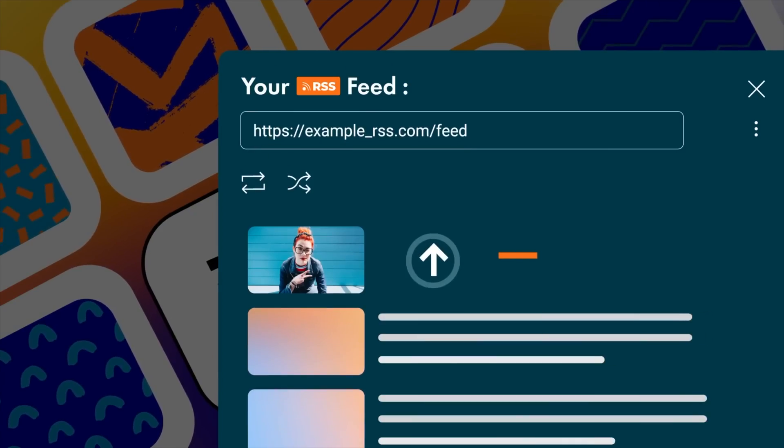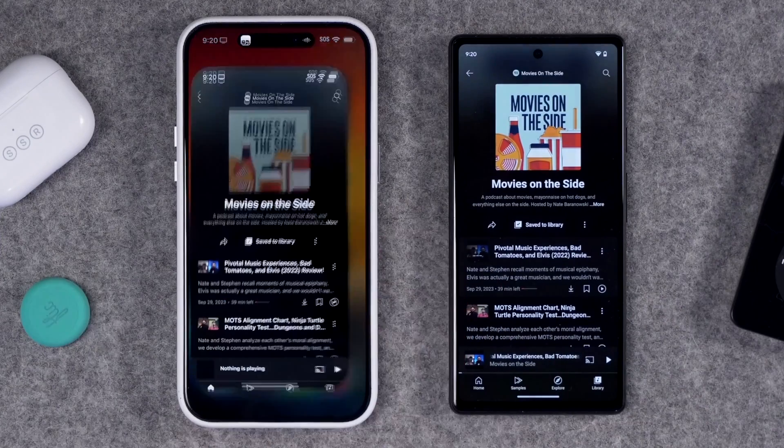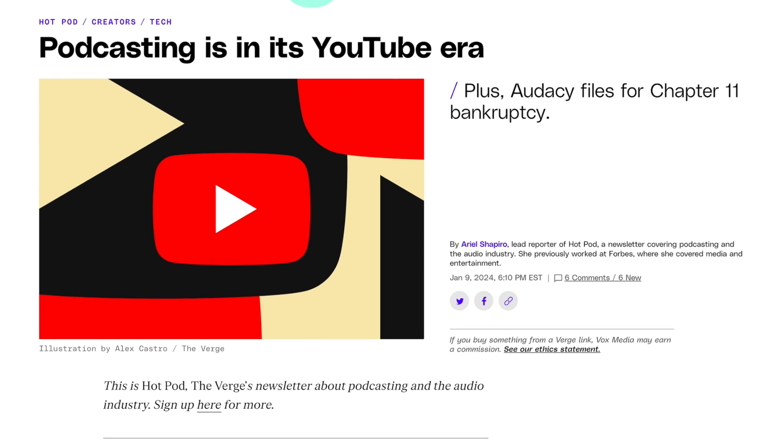If you want your podcast to grow, you need to get it on YouTube. YouTube is making it even easier to ingest your RSS feed — your audio-only podcast — to a YouTube channel with one click, and it's becoming more and more clear: whether you have an audio-only podcast or you've added video, it needs to be on YouTube.